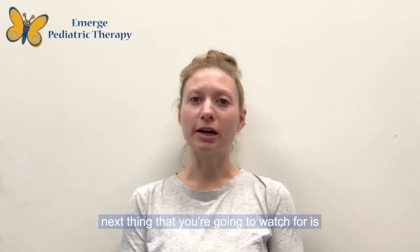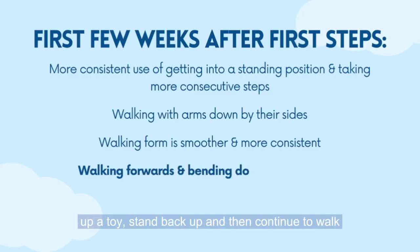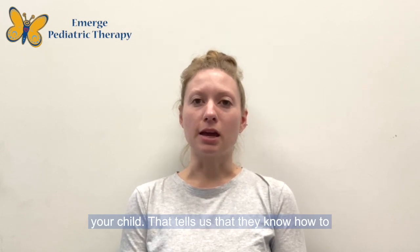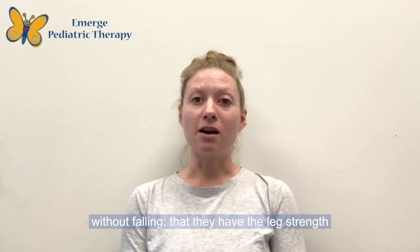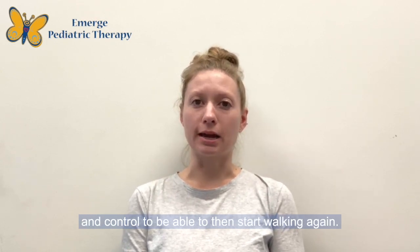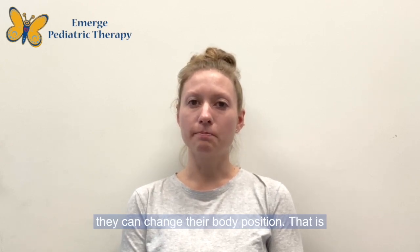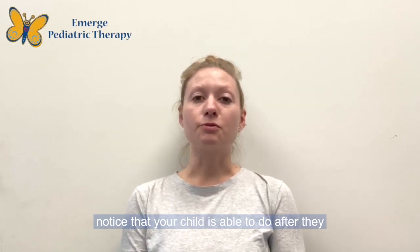The next thing to watch for is that not only can they walk forwards, but they can walk forwards, bend down to pick up a toy, stand back up, and then continue walking. This shows us that they know how to slow down in a controlled way and come to a stop without falling, that they have the leg strength to squat down to the floor and pick something up, and the strength and control to start walking again. It shows they can change their speed and their body position.